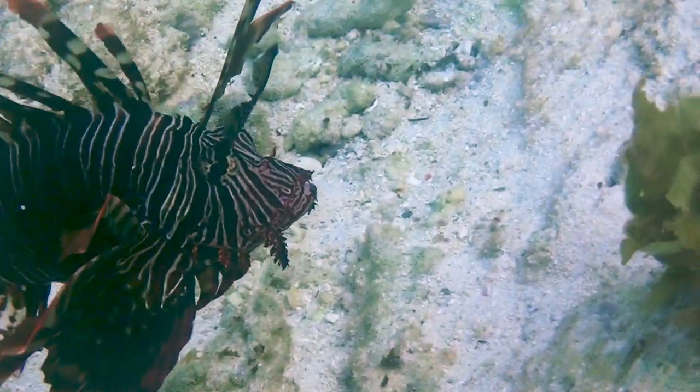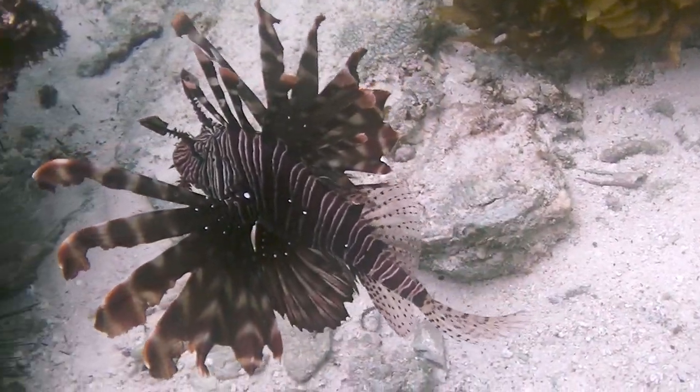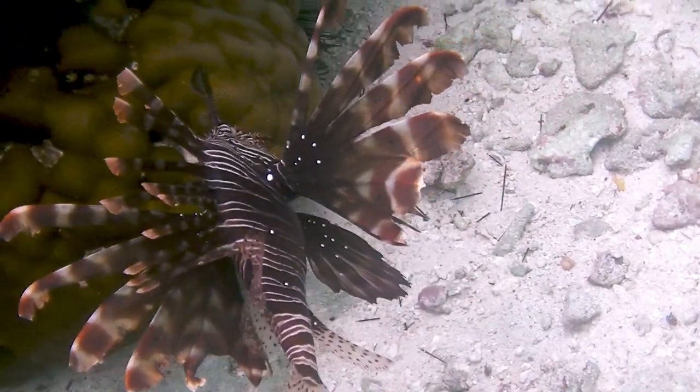The fish either swims or floats in the water majestically, gracefully and leisurely spreading and folding its pectoral fins like fans. Sharp poisonous needles lurk in these luxurious fins. Their prick is very painful.